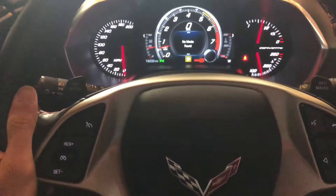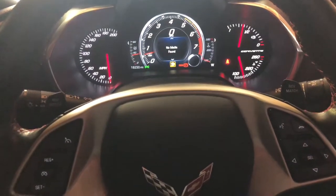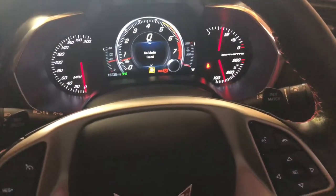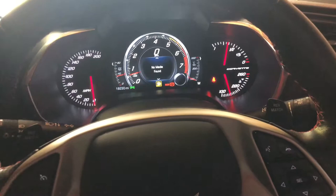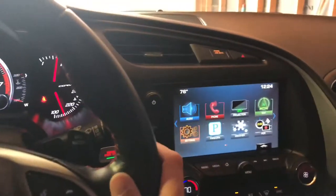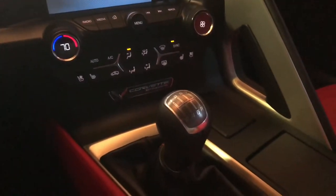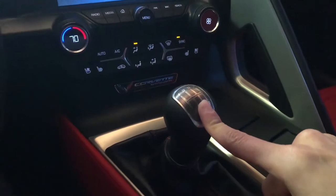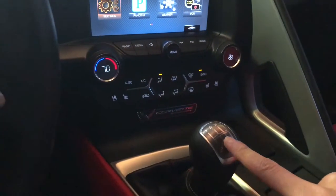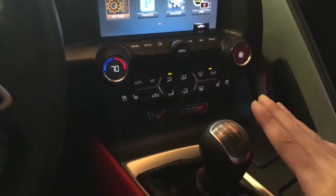Today I'm going to be telling you about the overview of my 2016 Z51 Corvette — it's a C7 model platform. This is a very, very nice Corvette, a step ahead of the C6 model. I have a seven-speed manual because I wanted that more driver-focused experience.